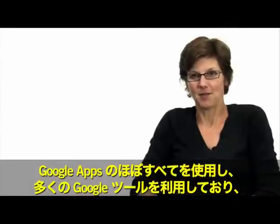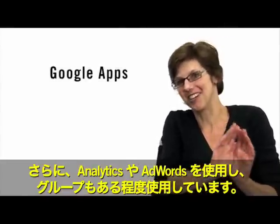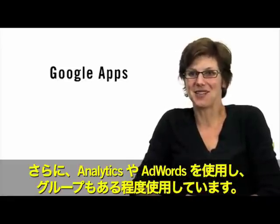We use pretty much all of the Google Apps. We use a lot of Google tools — we use Analytics, we use AdWords, we use Groups to some extent.